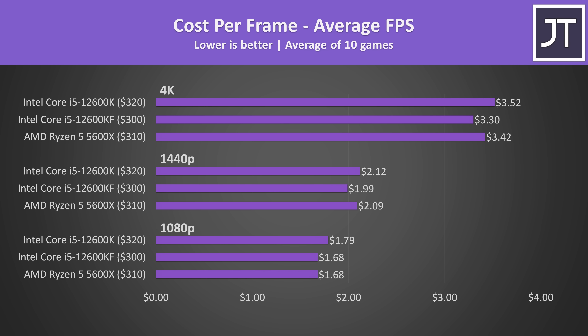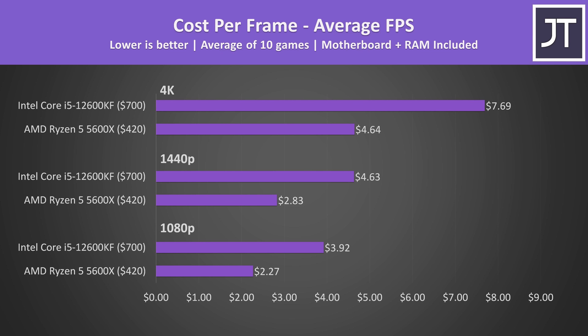Factoring in current processor pricing at Newegg, the 12600KF is generally the best option. If you really need the iGPU in the K variant, it's a little worse value compared to the Ryzen 5 5600X, though not by much. However, this doesn't tell the full story — Z690 motherboards and DDR5 memory aren't cheap right now, and when comparing the lowest prices for RAM and a motherboard on Newegg, the AMD option ends up being far better value, simply because there are more boards available and DDR4 is cheaper as an older technology. This should change over time, but right now the older AM4 platform is cheaper overall.